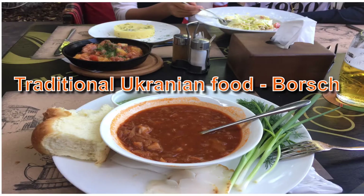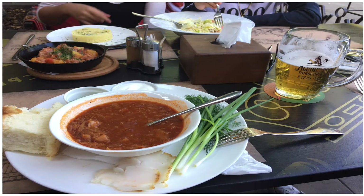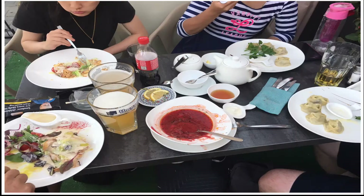One of the traditional foods in Ukraine is called borscht. Typical Ukrainian borscht is traditionally made from meat or bone stock, sautéed with vegetables and beetroot juice.